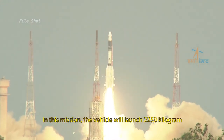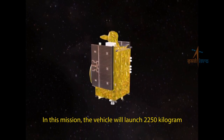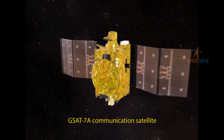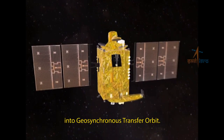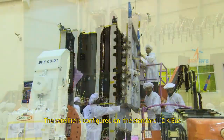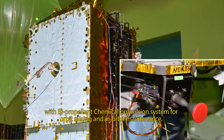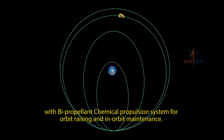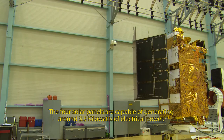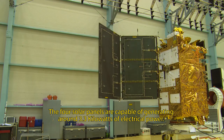In this mission, the vehicle will launch the 2,250-kilogram GSAT-7A communication satellite into geosynchronous transfer orbit. The satellite is configured on the standard I-2K bus with a bi-propellant chemical propulsion system for orbit raising and in-orbit maintenance. The four solar panels are capable of generating around 3.3 kilowatts of electrical power.